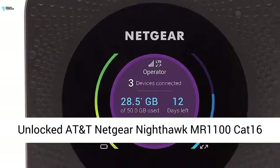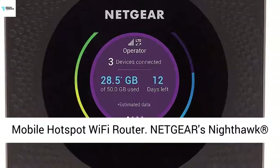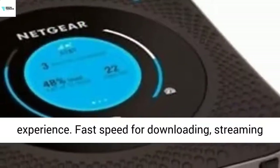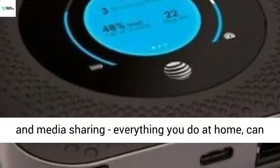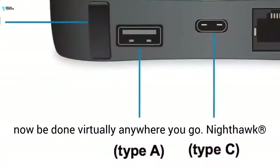Unlocked AT&T Netgear Nighthawk MR1100C AT16 Mobile Hotspot Wi-Fi Router. Netgear's Nighthawk LTE Mobile Hotspot Router upgrades the Wi-Fi experience with fast speed for downloading, streaming and media sharing — everything you do at home can now be done virtually anywhere you go.